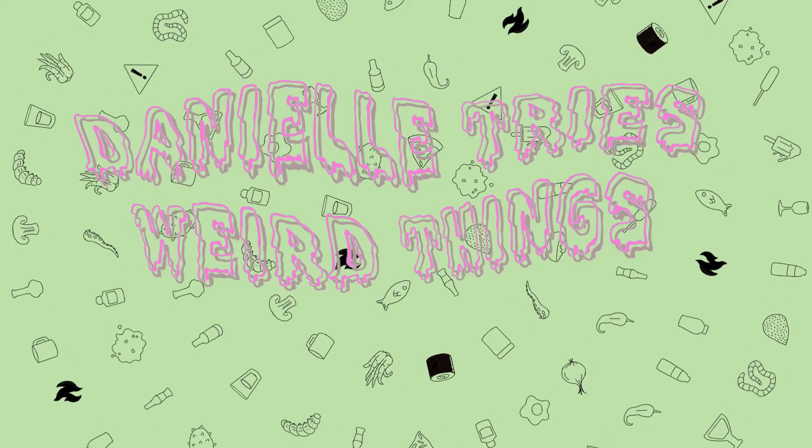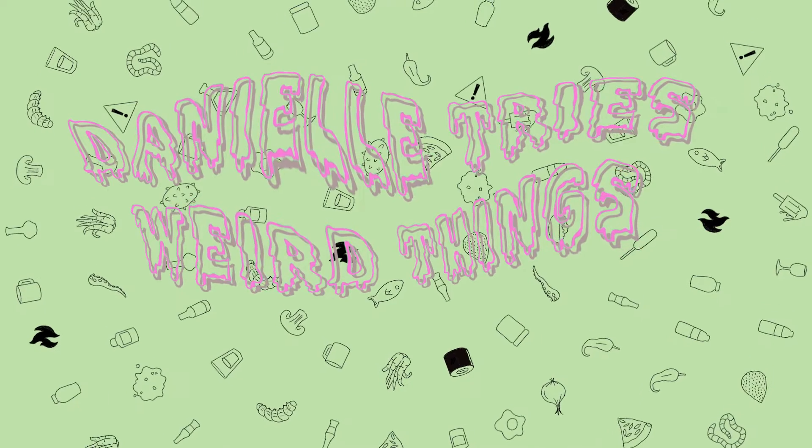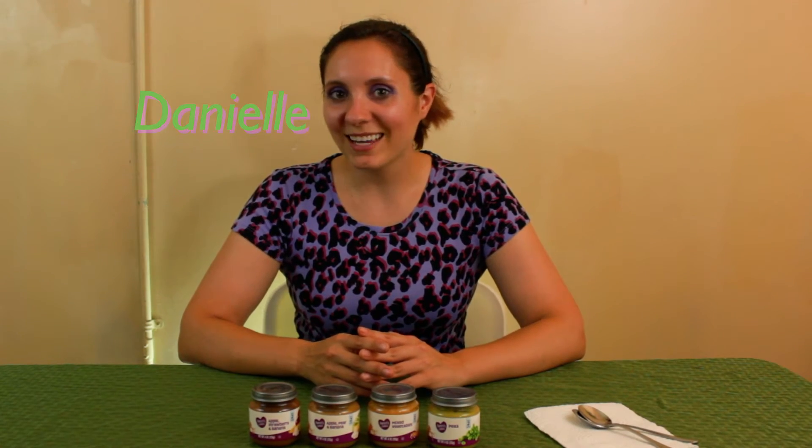Danielle Tries Weird Things. Welcome to another exciting episode of Danielle Tries Weird Things. As you can probably already tell, I'm not my usual enthusiastic self because of this week's taste test: baby food.